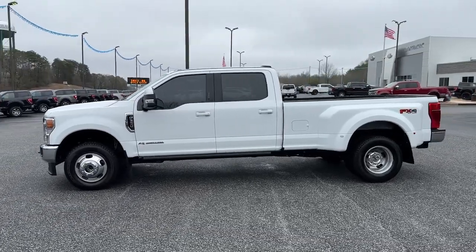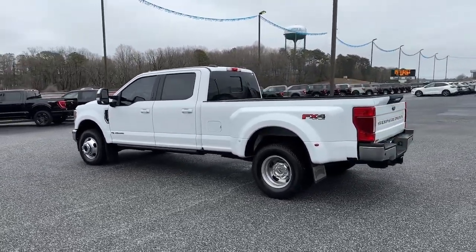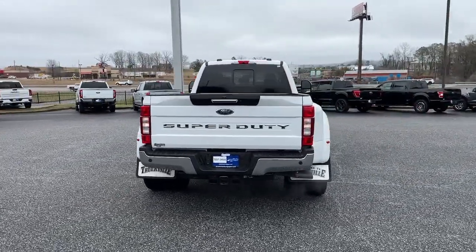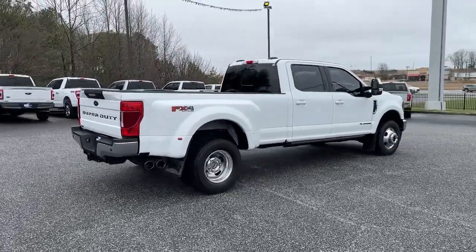Take on the toughest jobs with confidence in this fully capable Super Duty. Rigorously tested to withstand extreme conditions, this heavy-duty pickup is ready to plow, tow, and haul, while providing you with a comfortable cab and the technology to make your life easier and safer.